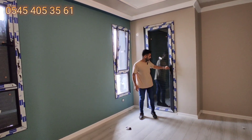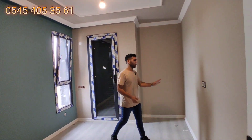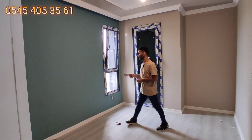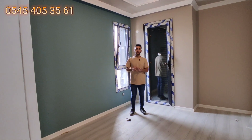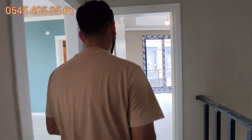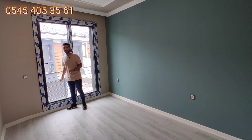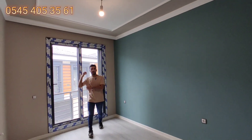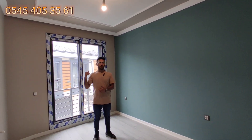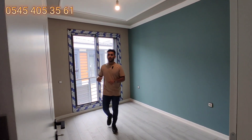Bu alanda bir tane balkonumuz ve iki tane penceremiz var. Duvar renkleri antrasit; burası biraz kahverenginin açık tonları, krem renkleri. Burada turkuaz ve antrasit renkleri var. Odalarda farklı farklı renklerin kullanımı gerçekten güzel olmuş. Tavanda beyaz ve krem renkleri kullanılmış. Yerler gri laminant. Yine bir Fransız balkonumuz var; ön cepheye ve havuz alanına bakıyor. Kat kalorifer sistemi ve otomatik panjur burada da var. Komedin prizleri ve televizyon SKT girişi de var.